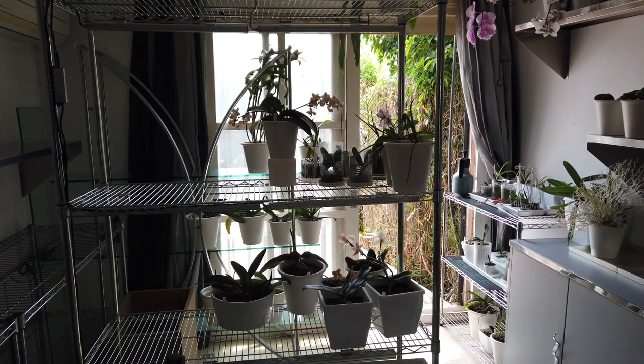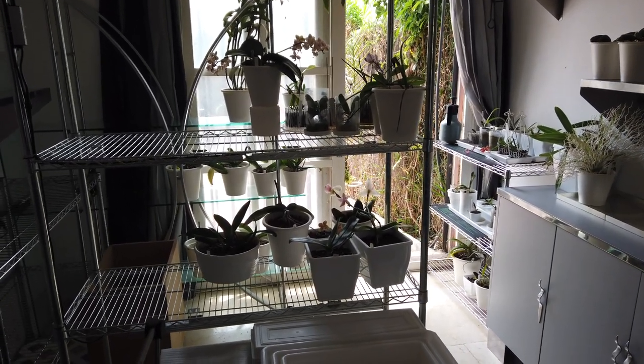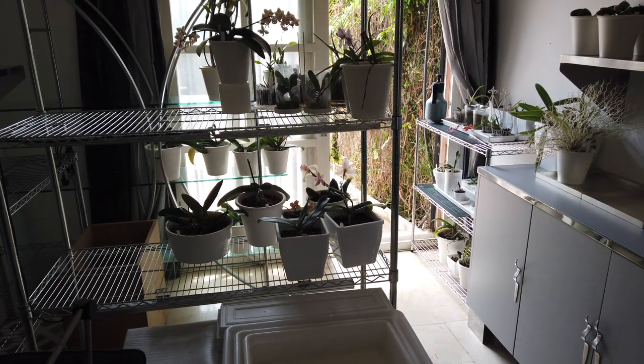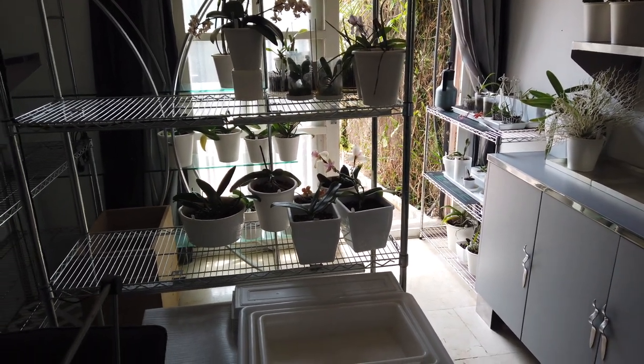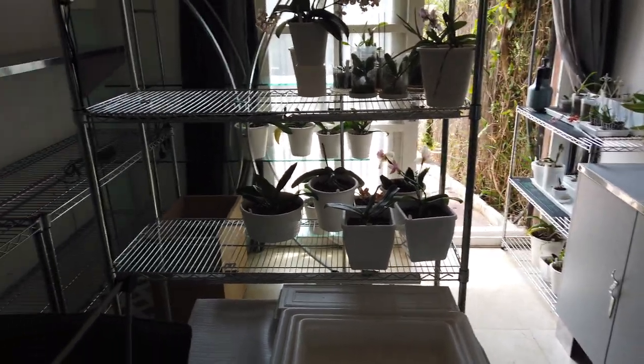I thought I'd let you have a look-see while we can move around. There's really not much to see here, but still something to see. So thank you for joining me. We are in a very empty space, as you can see.